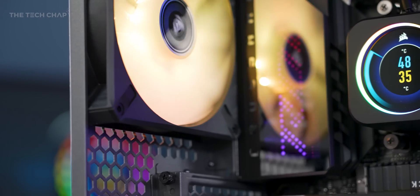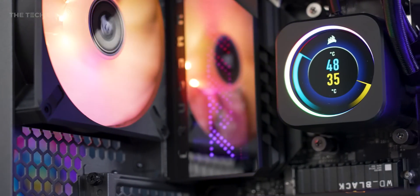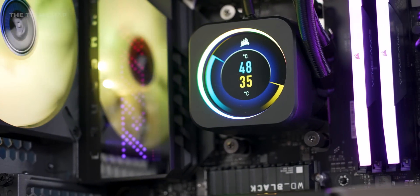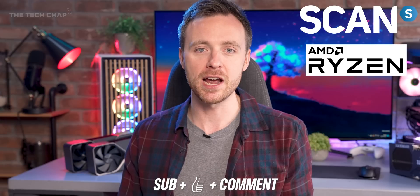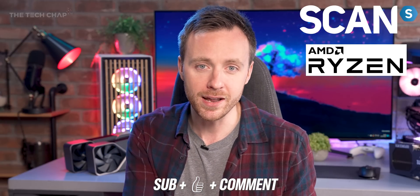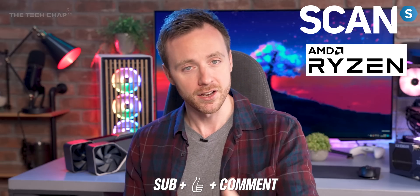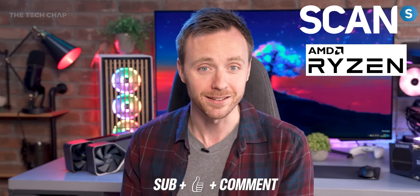But what about you? Have you ever made any mistakes building a PC, and what would you have liked to have known before starting on a build? Share your tips and experiences in the comments below. And don't forget the competition — if you live in the UK, just give me a thumbs up, subscribe, and leave a comment on what game you'd love to play on it, and you can win a brand new gaming PC worth over £3,000 courtesy of Scan.co.uk and AMD. Thank you so much for watching guys. Stay tuned for a big monitor buying guide coming very soon, and I'll see you next time right here on the Tech Chap.